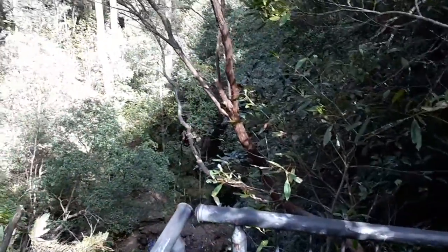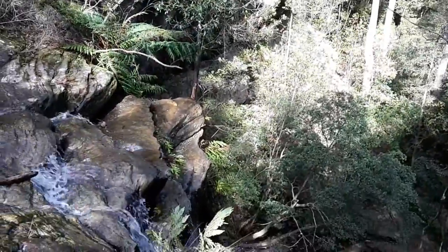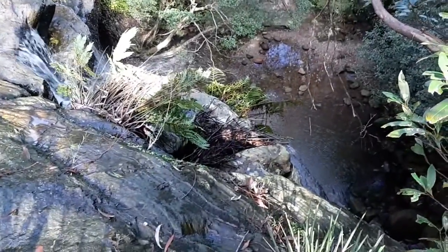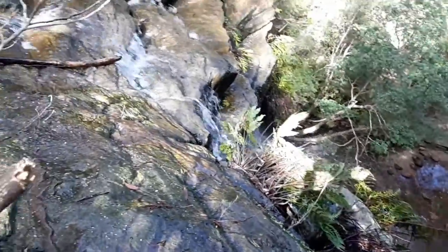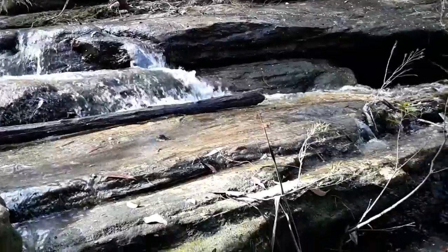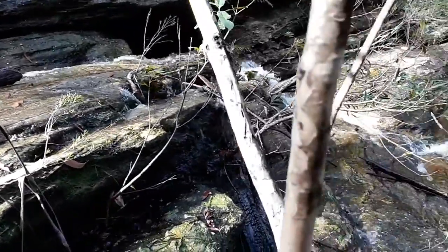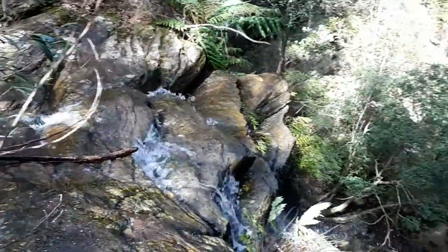Wow. It looks like it's a spectacular climb.